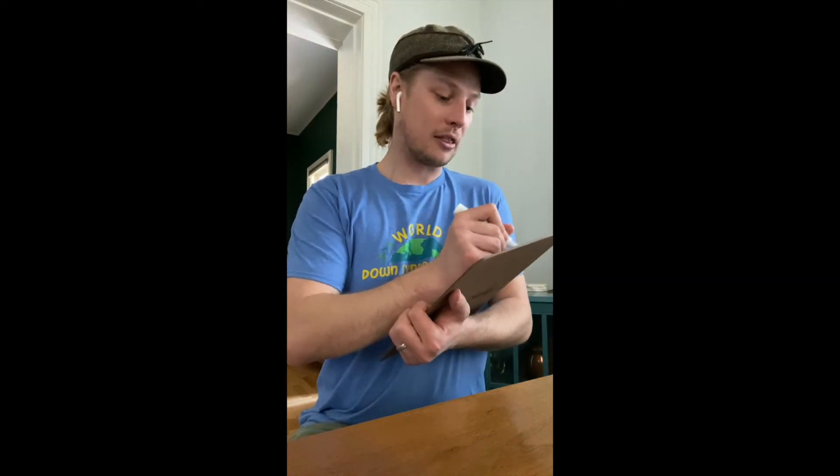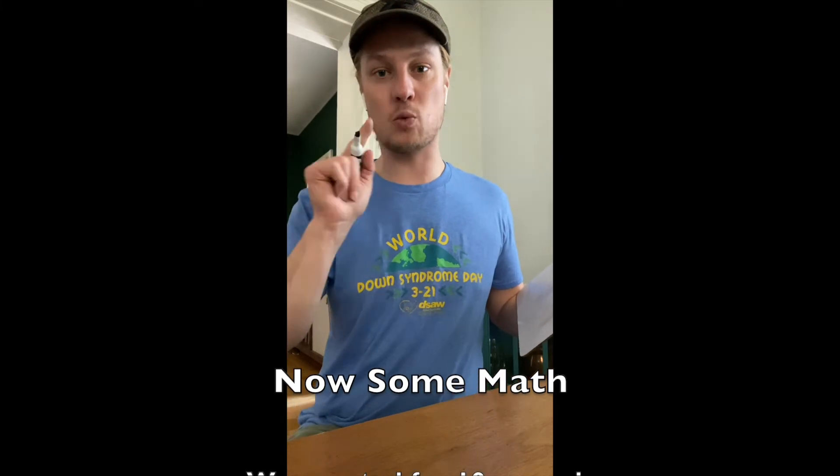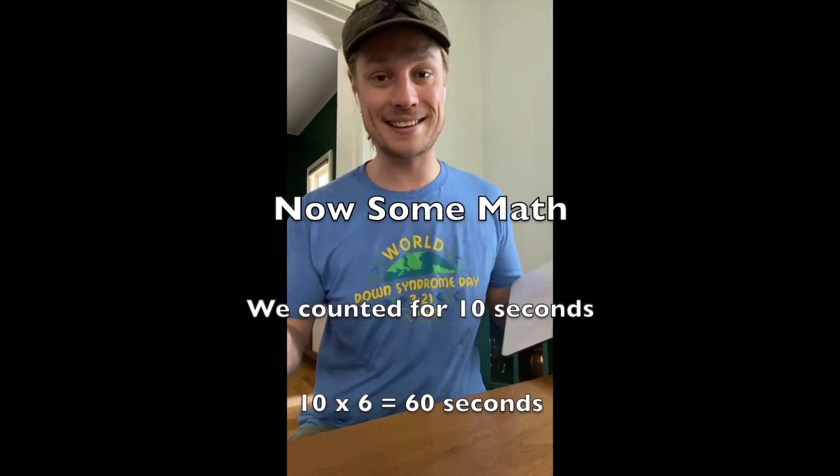That walk felt great. I went for 30 minutes, and after the 30-minute walk I counted the beats — I had 13 beats in the 10 seconds. Now, for those of you that didn't know, there are 60 seconds in one minute, so 10 goes into 60 six times. That's why I'm multiplying by six.